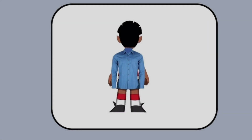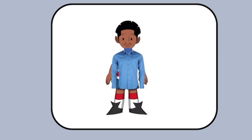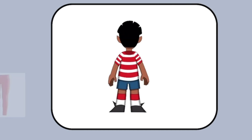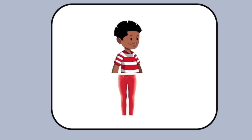What is he wearing? He is wearing a blue shirt. What is he wearing? He is wearing a blue hat. What is he wearing? He is wearing orange trousers.